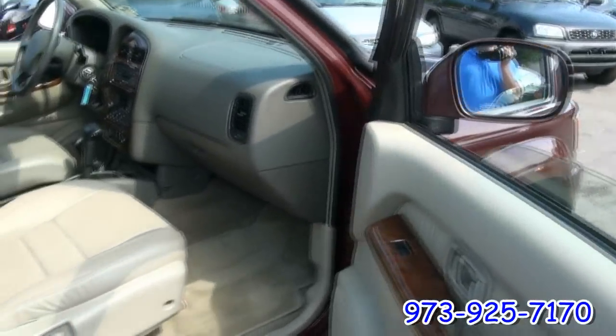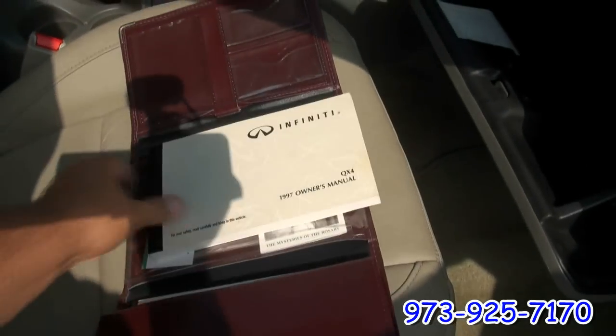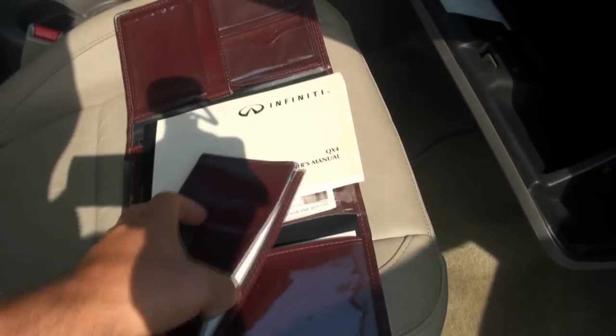You have a power seat on this side, and it does have embroidered Infiniti mats. Even a leather-bound case for the booklets — nice. There's also a maintenance log in there, which is also very nice.